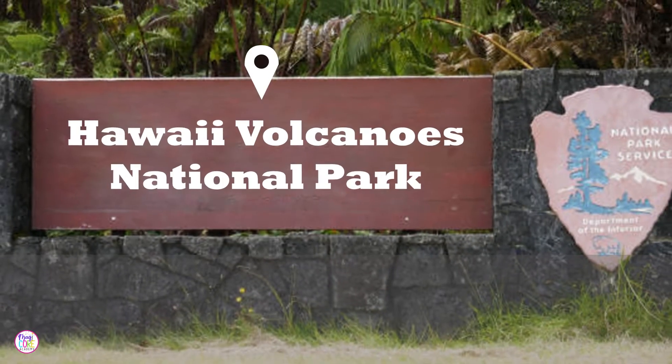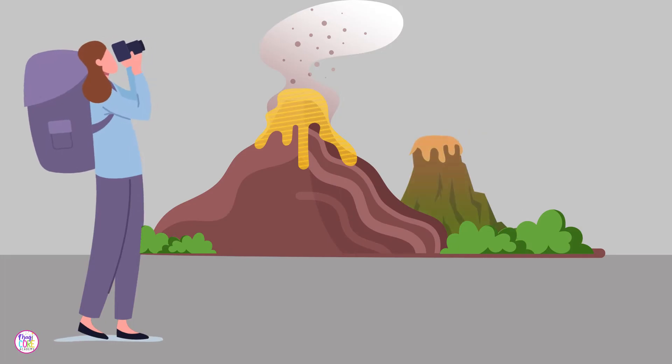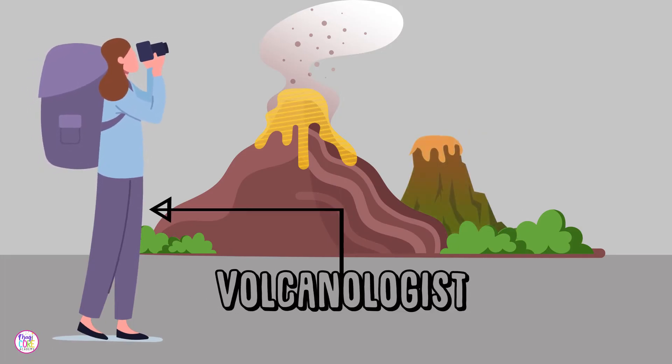Welcome to Hawaii Volcanoes National Park. My name is Ellie. I'm a special type of scientist called a volcanologist. I study volcanoes.